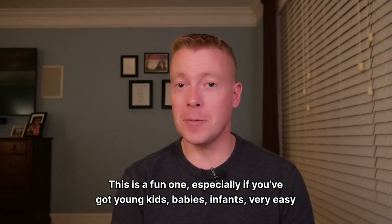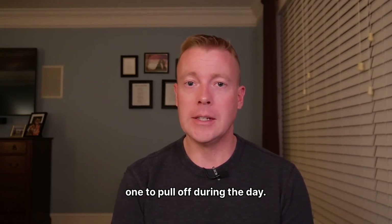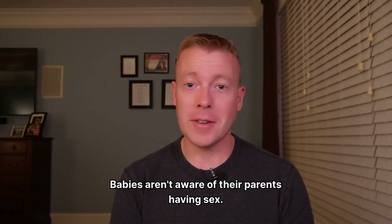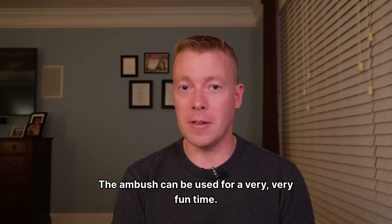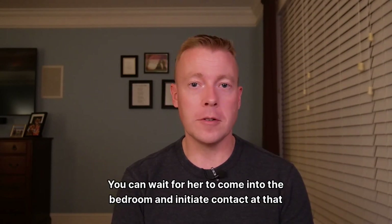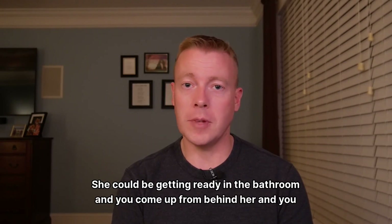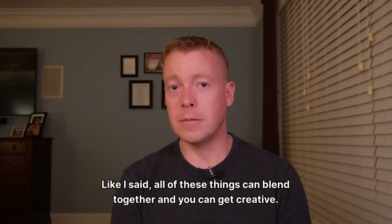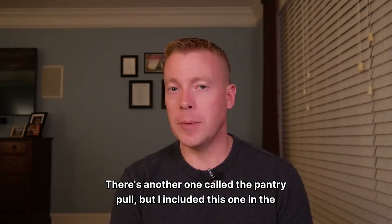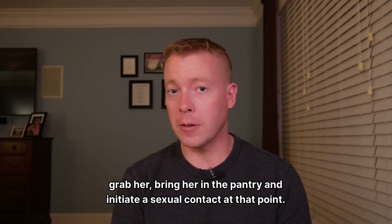Number six: the surprise ambush. This is a fun one, especially if you've got young kids, babies, infants — it's a very easy one to pull off during the day. Babies aren't aware of their parents having sex, and maybe they're out in the living room playing together. You can wait for her to come into the bedroom and initiate contact, or she could be getting ready in the bathroom and you come up from behind her and use the pin technique. All of these things can blend together and you can get creative. There's another one called the pantry pull — you could be in the pantry or a bathroom, she walks by, you grab her and bring her in and initiate sexual contact.